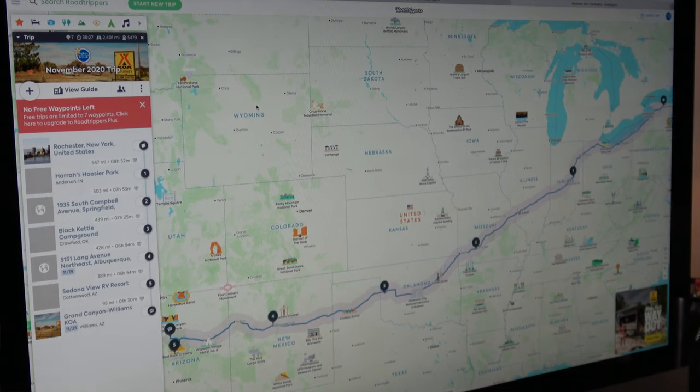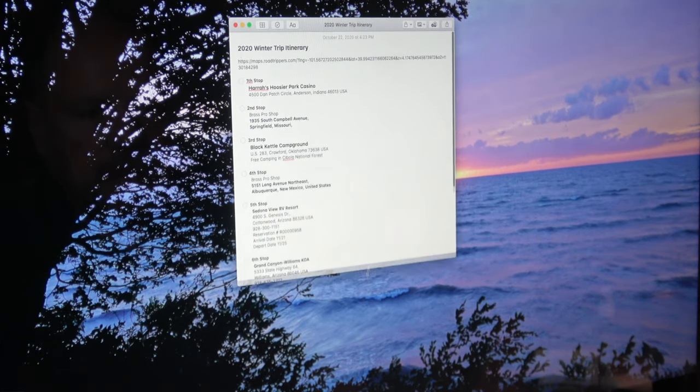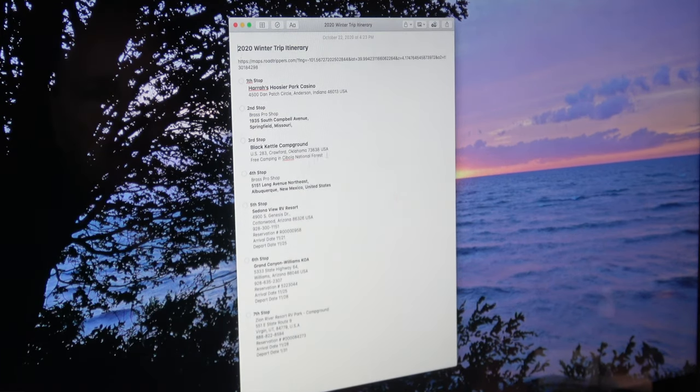What I do is take this list of destinations into my notes app — I have all the information about where we're going to be, where we might stop, and any reservations, like the Sedona RV Park and the Grand Canyon Williams KOA. I can then take those addresses and plug them into the truck's GPS as a trip plan. I really like using the truck GPS over a cell phone. I hope you found this interesting and helpful — if you have any questions, leave them in the comments.